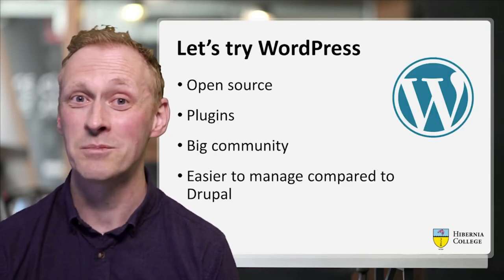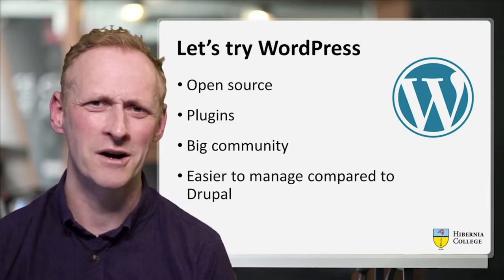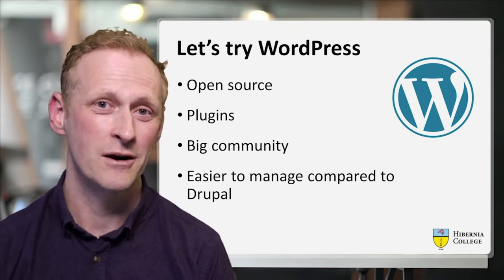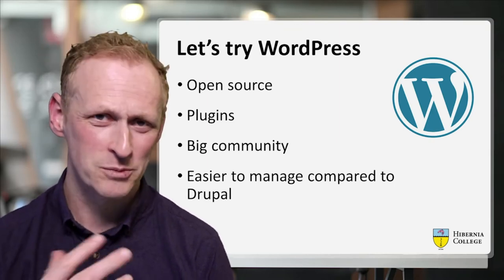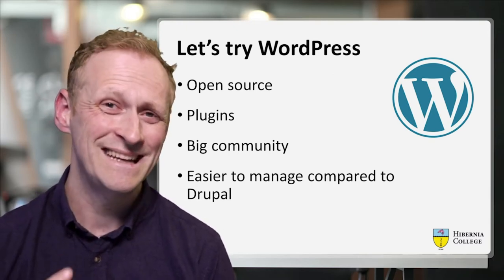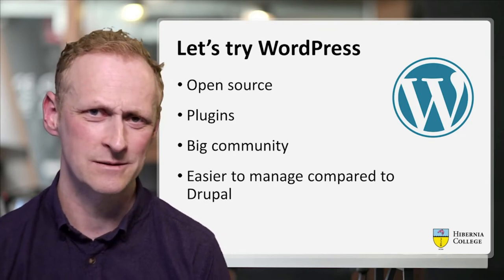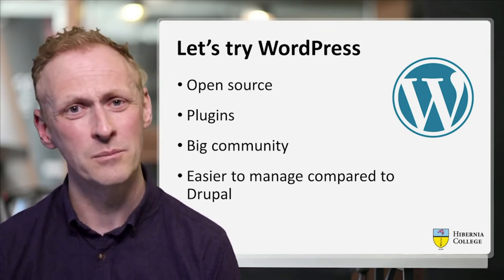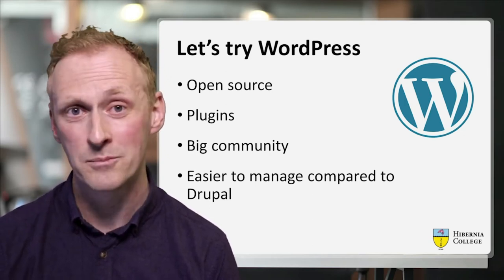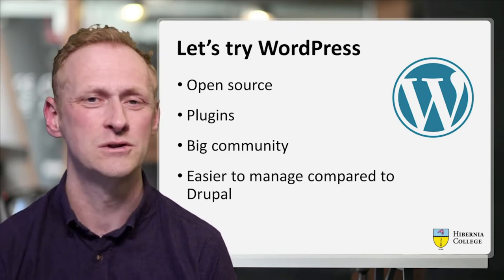So we looked at many platforms out there, but we said WordPress has so much going for it — we've got to see if we can match all the functionality our Drupal system had. It's open source, it's got a huge community and loads of plugins. And it's easier to manage a WordPress system than a Drupal system, which suited our non-developer digital learning team. We needed to create a portal that we could manage without having huge code experience.